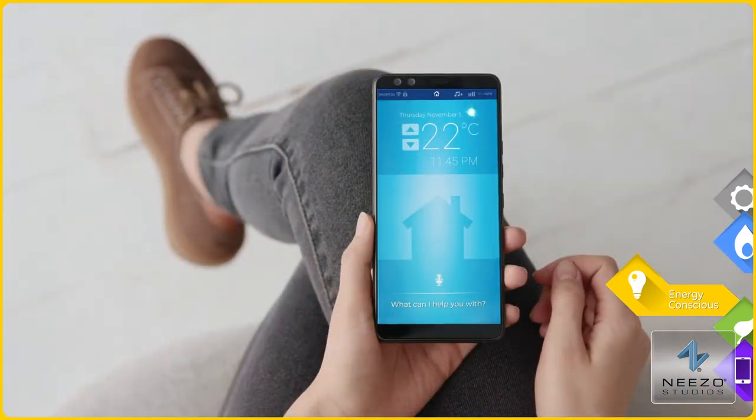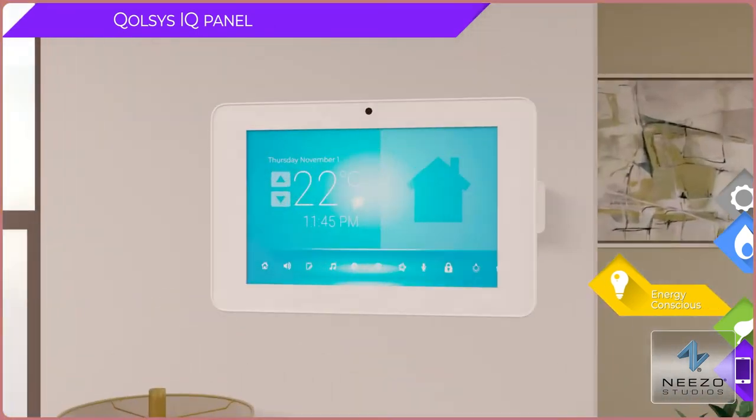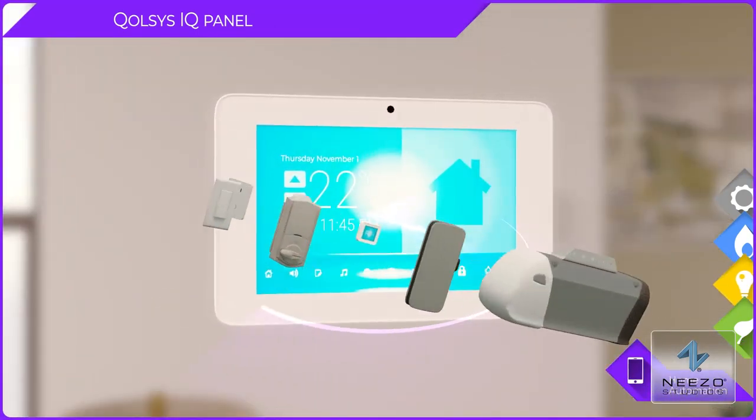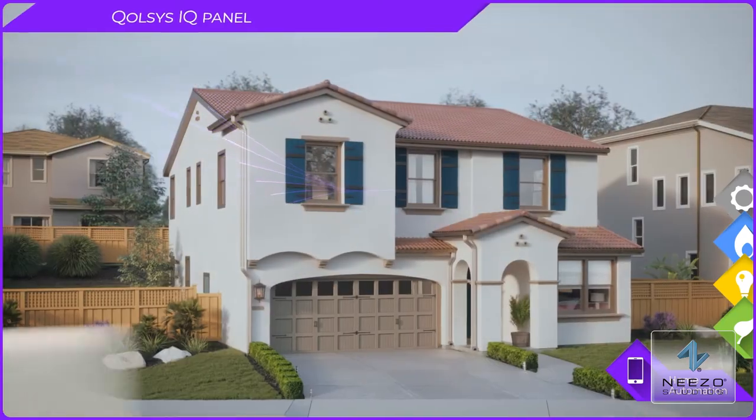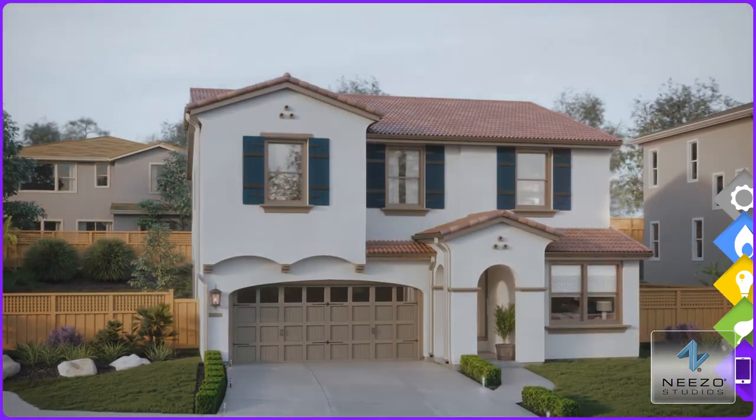Adjust your lights with your voice or smartphone. The IQ panel bridges all the technology products with Bluetooth capability, Wi-Fi integration, Z-Wave access, and cellular connectivity.